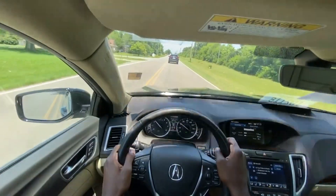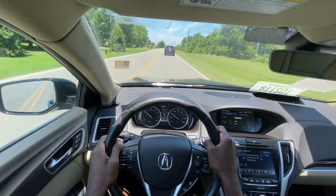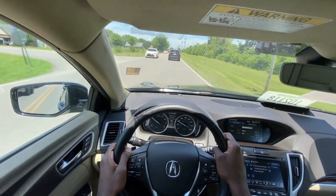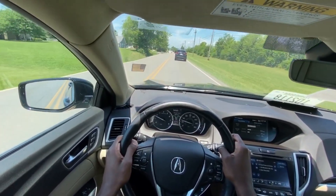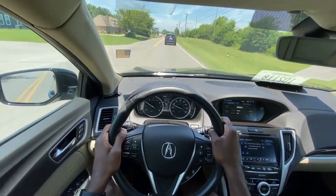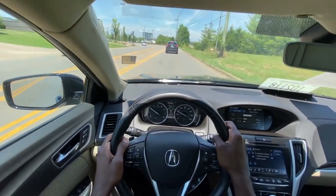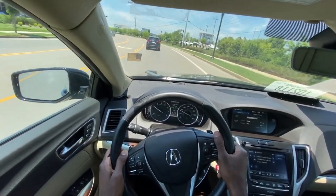The overall ride from this car is great — very smooth. There's the adaptive cruise control stopping me again, and there it is accelerating for me. It's around lunchtime so it's pretty crowded, but you can get upwards of 30 miles per gallon on the highway in this car.